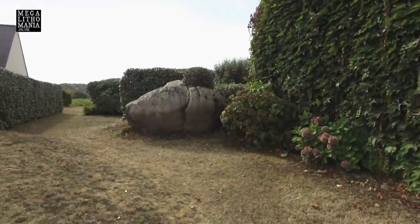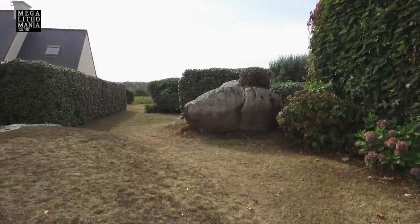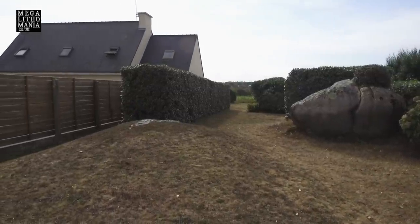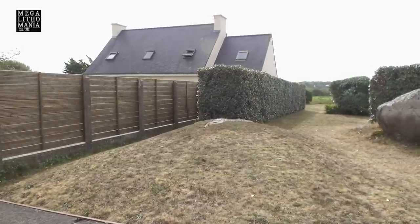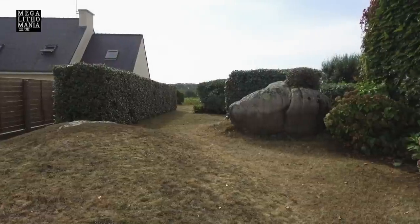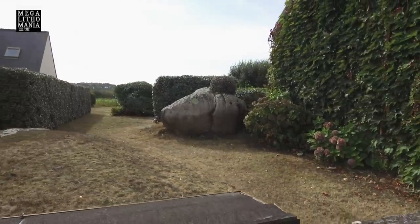The whole of this hilltop must have been covered with different stones. Here are some remains — there's one under the ground here which they put earth over. This one is part of a link between the site we're going to see and the dolmen.